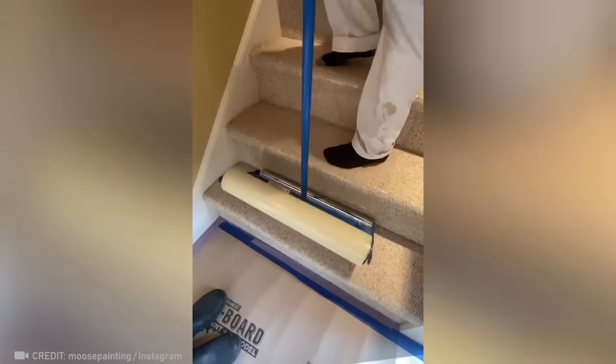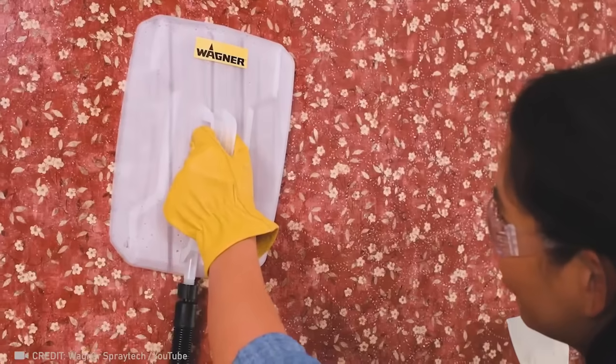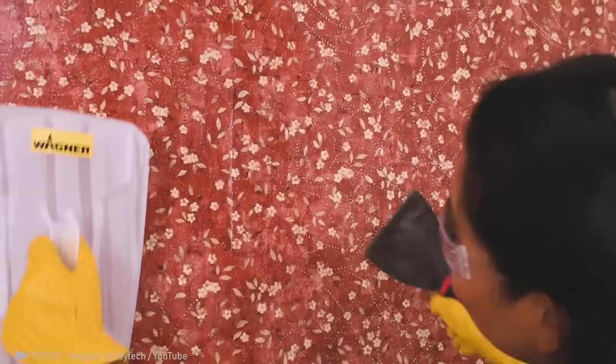Protect your stairs during renovations with this plastic wrap applicator. There's also a wallpaper steamer that'll make your home renovation much faster.